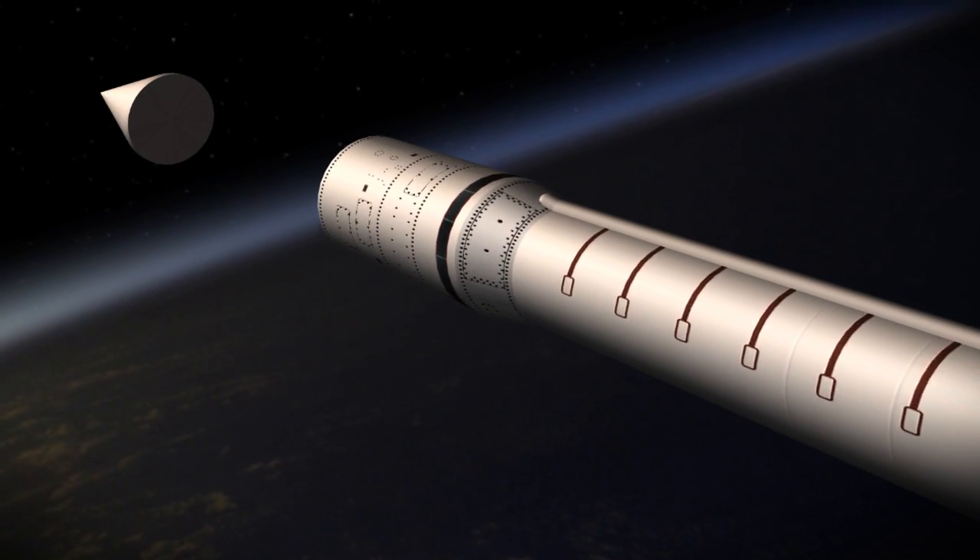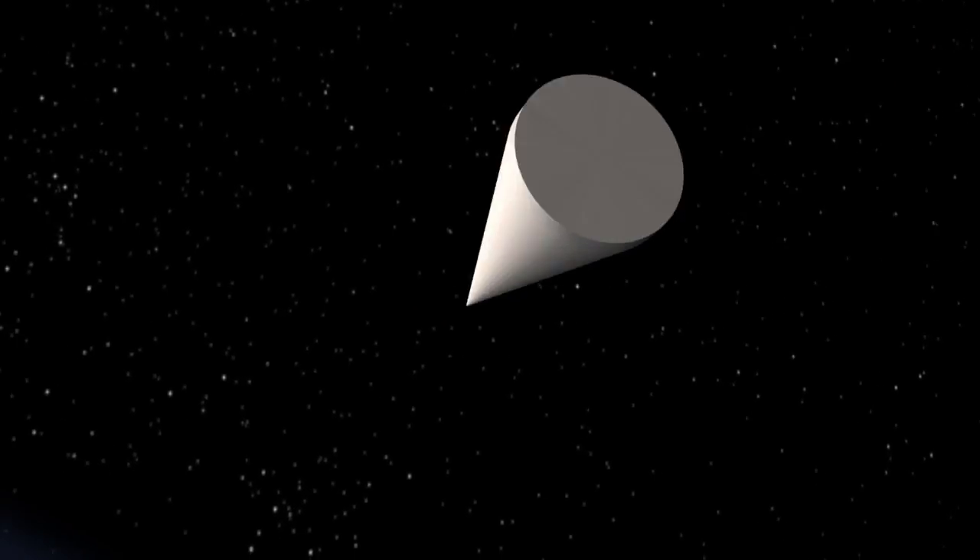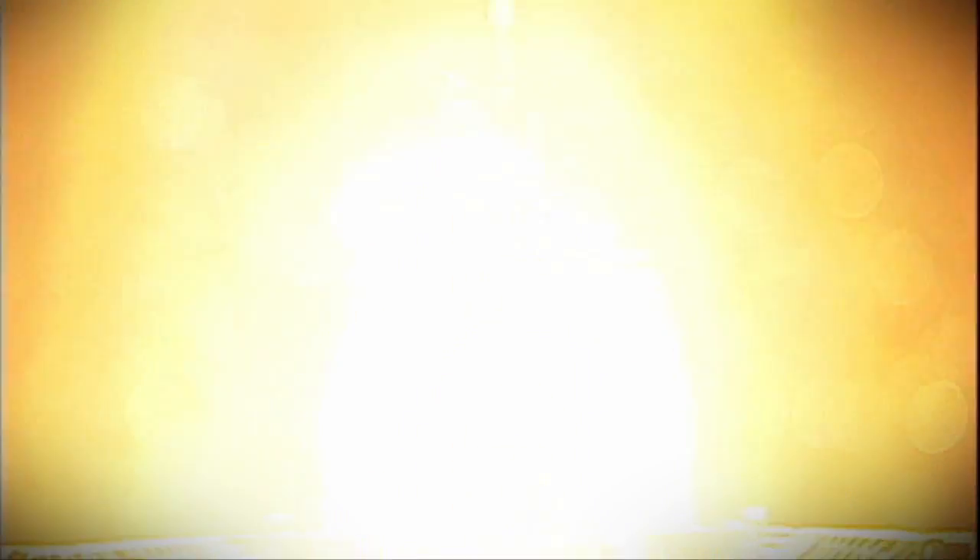As the target rose above the horizon, the SPY-1 radar acquired the target and placed it in track. The Aegis ballistic missile defense weapon system developed the fire control solution, and the ship's crew readied the ship for missile launch.